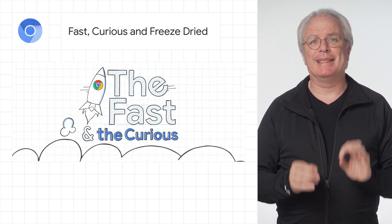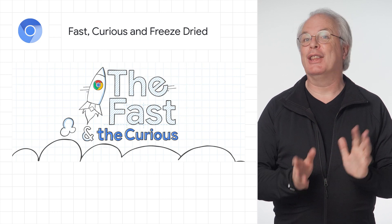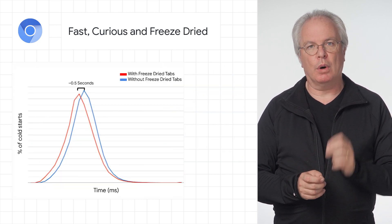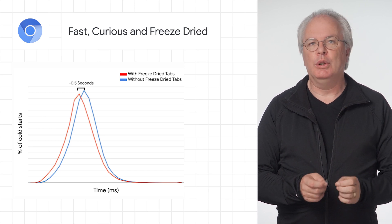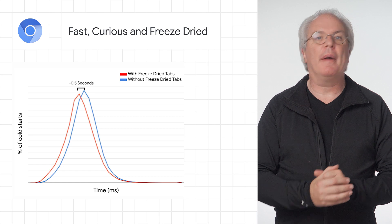The Chrome blog has an excellent post this week, along the theme of the fast and the curious — I love that name. It talks about how to speed up Chrome on Android startup using the spectacularly named freeze-dried tabs. Check them out at the link below.